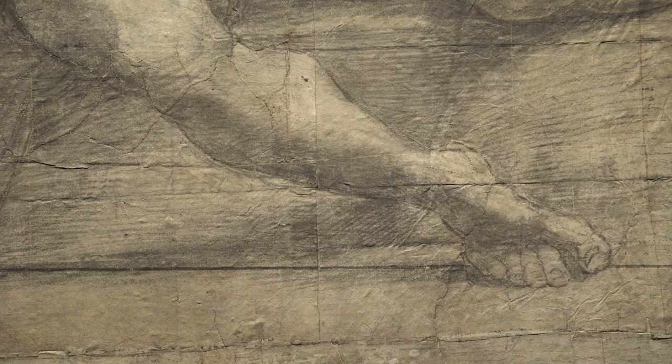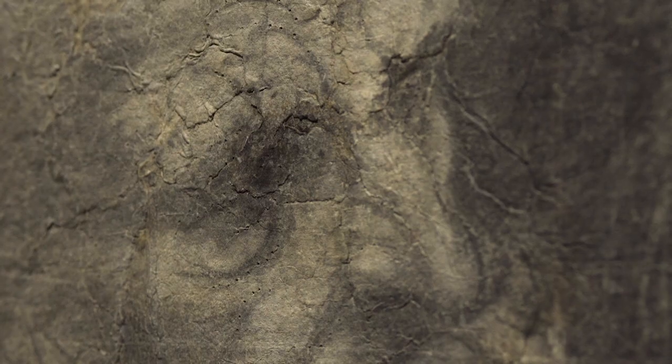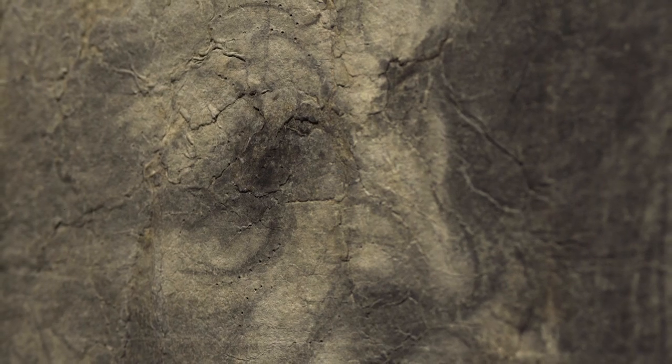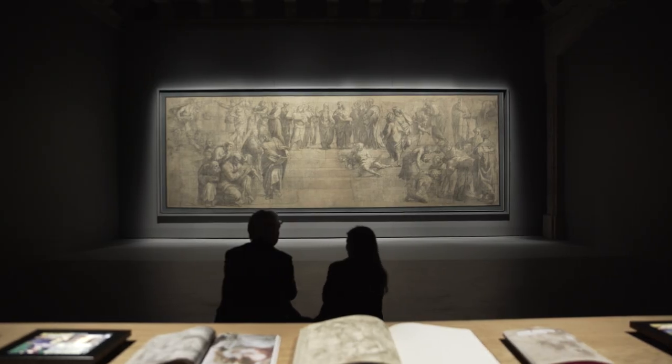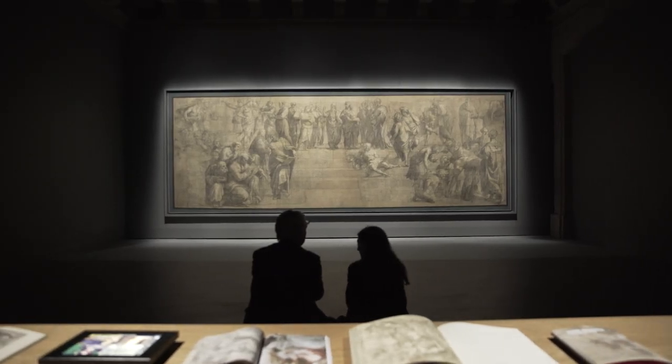What we have done finally was to imagine and create a space where the visitor has a different perception of the details and of the entire, comprehensive image developed by Raphael. But we didn't want to forget that it was a preparatory drawing, and that's the reason we decided to add another element together with the cartoon.